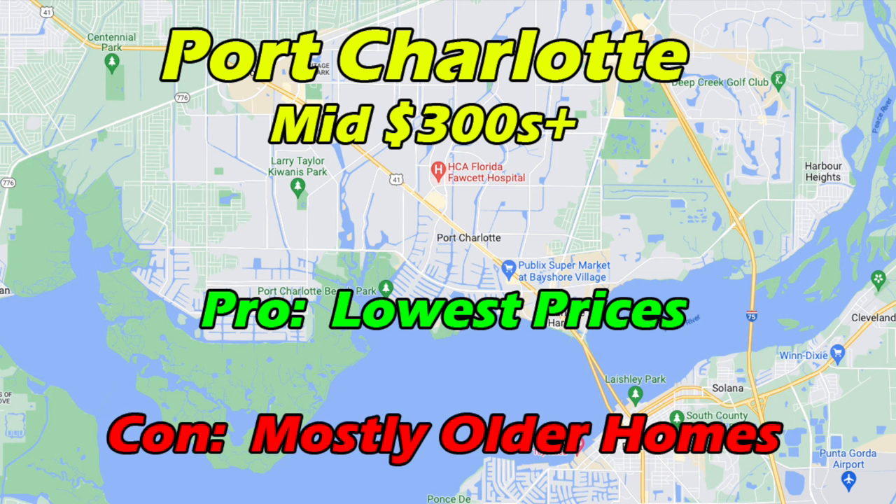With some move-in ready gulf access homes starting as low as the mid-$300,000s, Port Charlotte is by far the least expensive area for gulf access homes in southwest Florida, and likely one of the most affordable in the entire state. The main trouble is that the majority of properties in that price range were built in the 1950s and 60s, which presents insurance challenges since those older homes are not built to the latest hurricane standards and elevations. Unless you're buying with cash, the savings in price can quickly be countered by your mortgage's requirement for expensive minimum insurance coverage — so this low price can come with a catch-22.